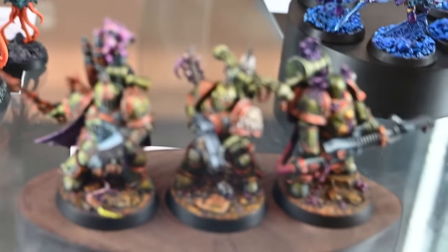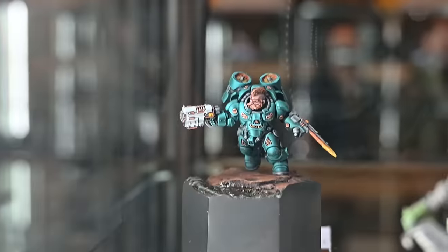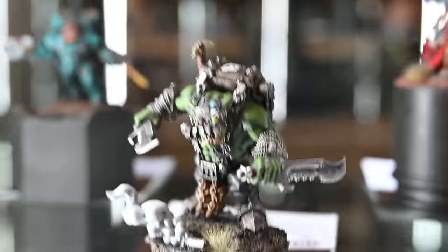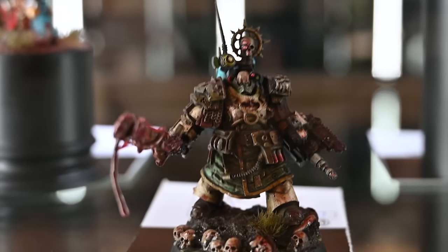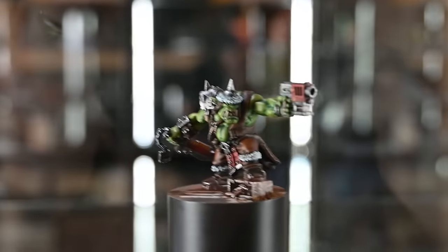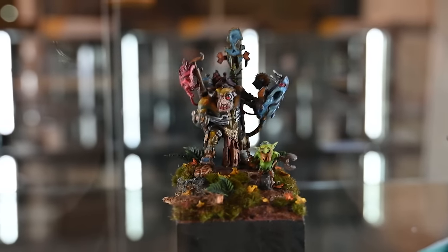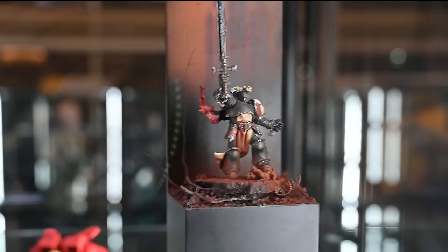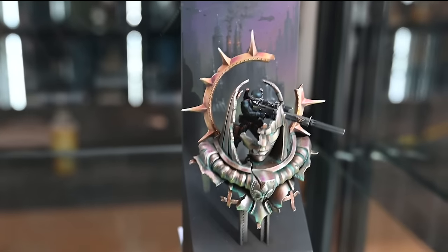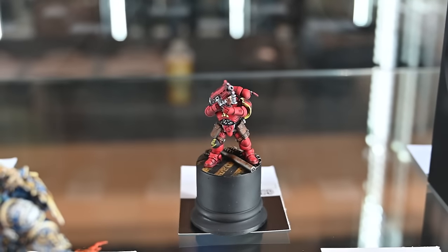There was also an Underworlds category, which was kind of interesting — not many entries, but the general standard was pretty high. They had a system where you could enter either a single model or a unit, and I'm not entirely sure how you judge a single model against a unit. The quality of painting on a single model is very focused, whereas a unit is painted to be viewed as a unit and judged on how well it works together. It turned out that actually all the winners were units anyway, so it didn't matter that much.